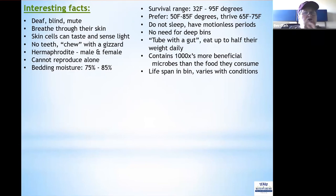Red wigglers don't sleep — they have a restful period. They don't need deep bins because they live and eat in the top six inches of organic waste. They're considered a tube with a gut, meaning they eat up to half their weight daily in organic waste. Their intestinal tract contains 1,000 times more beneficial microbes than the food they consume. Their lifespan varies depending on conditions in the bed.